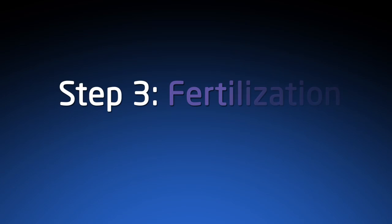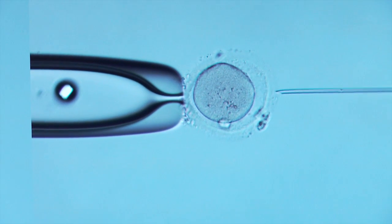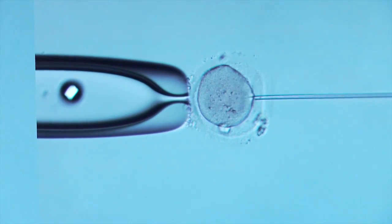The third step is fertilization. This is when the egg and sperm are combined in the lab through different technologies of fertilization. One of those is ICSI, or intracytoplasmic sperm injection.